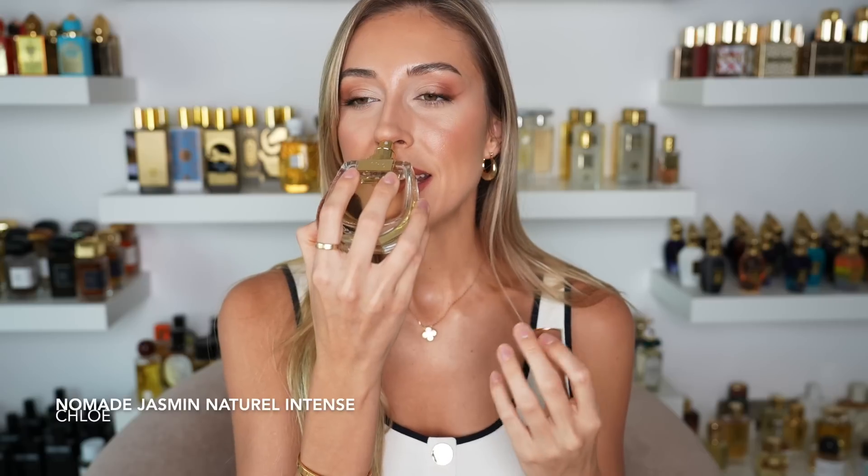It's sweet in the best way possible — very warm and very rounded. I believe there's a date note, some vanilla, some heliotrope, and jasmine. It's just gorgeous. I actually got this at Nice airport and when I smelled it for the first time I was completely blown away. It smells happy, like summertime — addictive, sweet, floral, but nothing is too much. Chloé Nomade Jasmin Naturel Intense — totally recommend it.